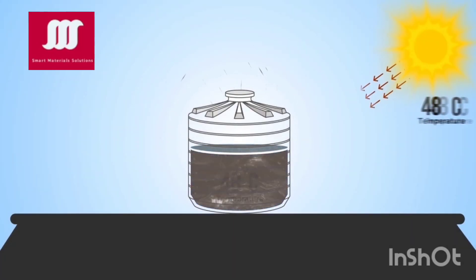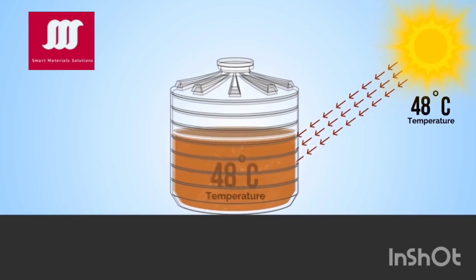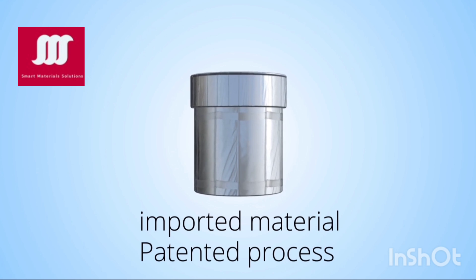In Pakistan, during summer, water stored in roof tanks gets so hot that it's difficult to use. Smart Materials Solutions has designed a special water tank jacket using high-quality imported materials and a patented process.